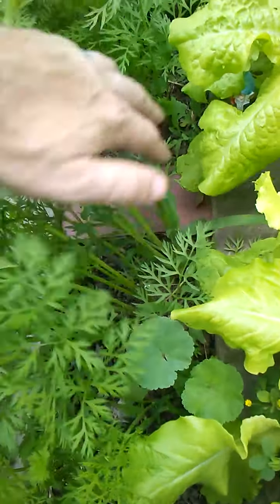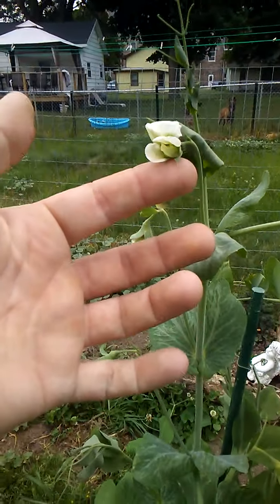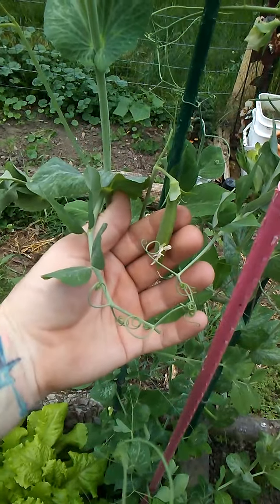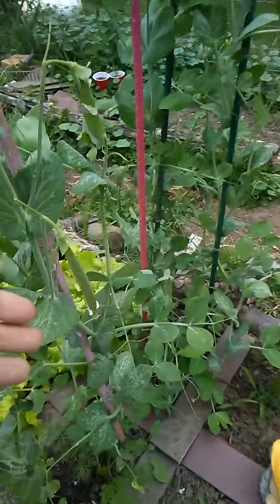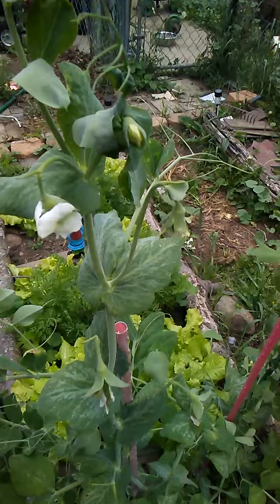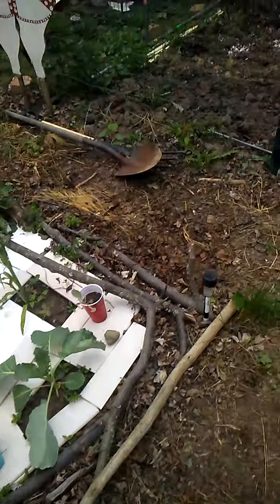Carrots looking good. Peas — look at this, we got blossoms on the peas! We got peas — look at that, we got peas! Baby snaps — look at that, the blossom turned to a pea. We've got peas, another one up here started — wonderful, wonderful.